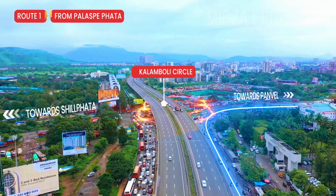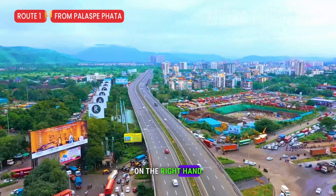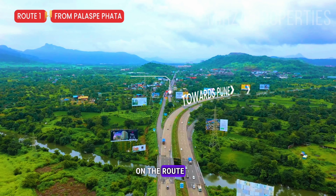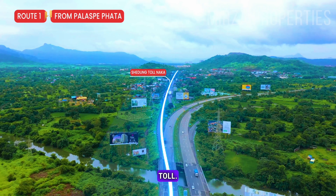Here you will see the route. On the right-hand side you will pass by Panvel, but you don't have to take that road. Go straight on the route and you will have to cross the toll. Then enjoy your journey straight ahead, and on the left-hand side is the project. Let's see how the construction is going now.